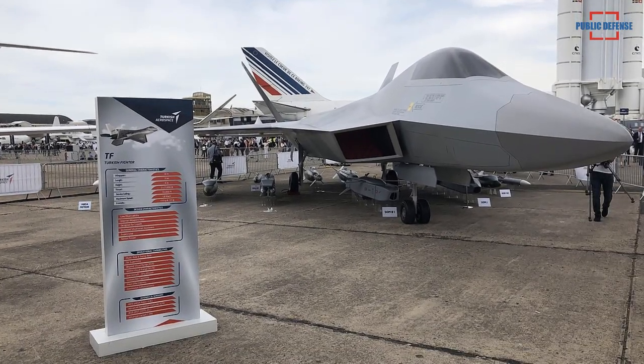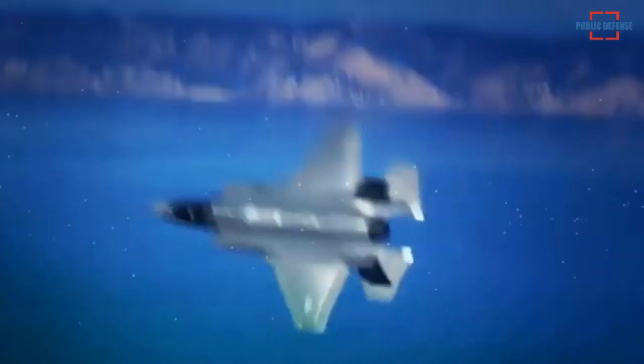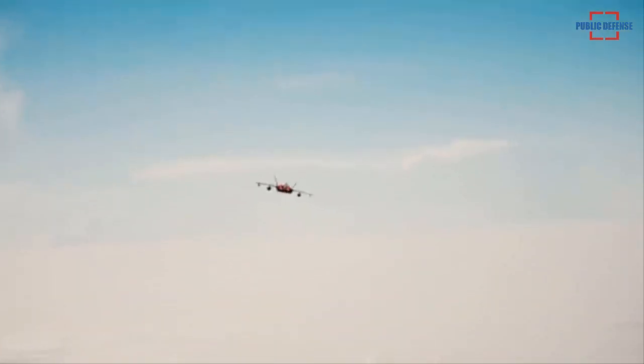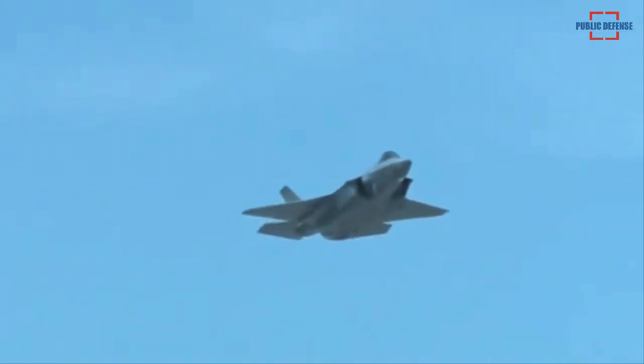Ankara appears to be accelerating its indigenous fighter development following its ouster from the F-35 program over the S-400 row. In February, Turkish President Recep Tayyip Erdogan commented that building the TFX was the best response to those threatening to end Turkey's involvement in the F-35 program.